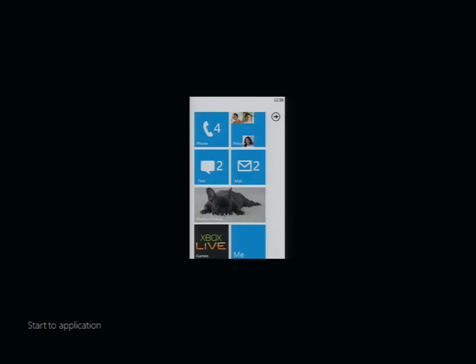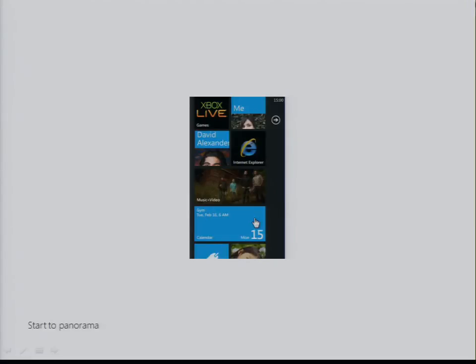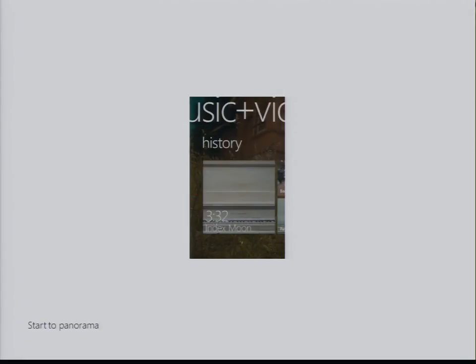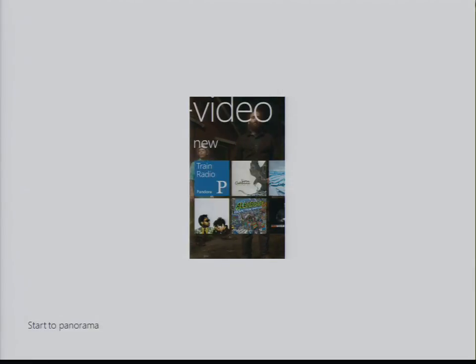We'll quickly go through a couple of motion samples — Jeff Warno will go deeper into motion shortly. Thinking about setting the context of navigating through the UI: this is a navigation animation we call turnstile. If you click on something on the start screen and navigate into the application, we do this little turnstile animation into the application. For a panorama, we have a slightly different animation that gives the user context that they can go left and right. As they pan through, there's a little bit of parallax as we slide through the panorama.